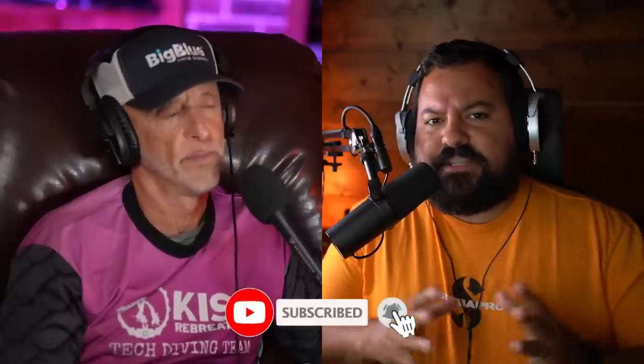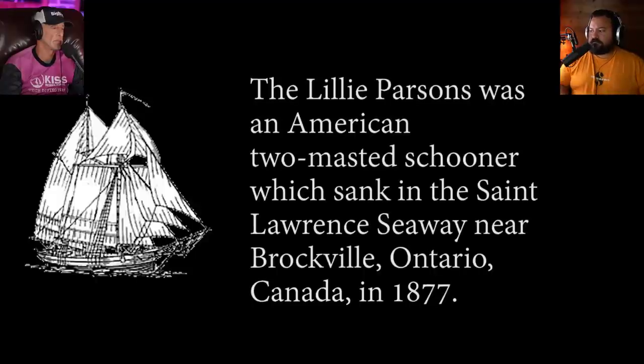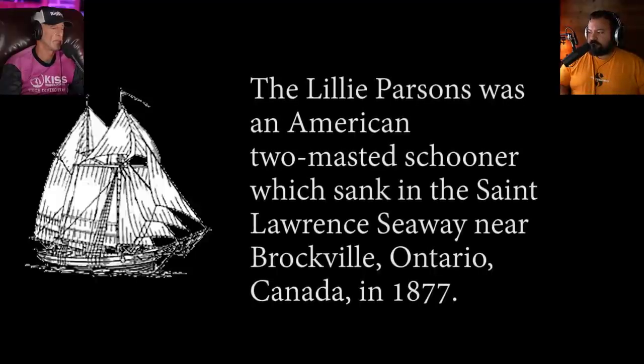Hello everyone, welcome back to yet another Cave Divers React. My name is Gus, hi there I'm Woody. Today we're reacting together for the first time to a video that has been requested hundreds of times. It's been requested so much that I'm like there's gotta be something valuable here, so I'm not going to watch it beforehand — let's just watch it together and see. All I know is this is in the open water, and I don't think the divers involved are cave divers — they're just regular divers who run into some issues.